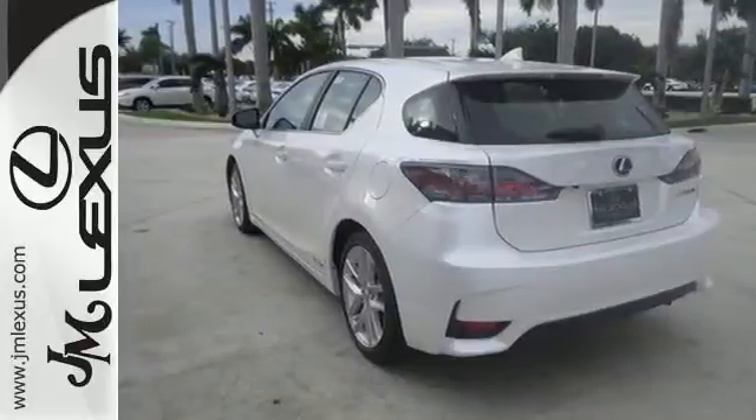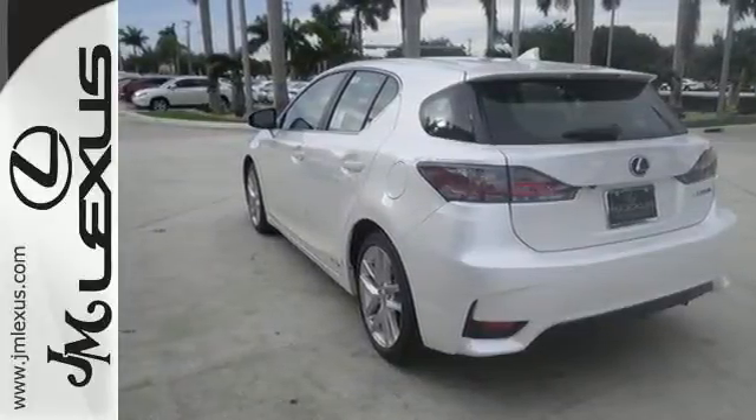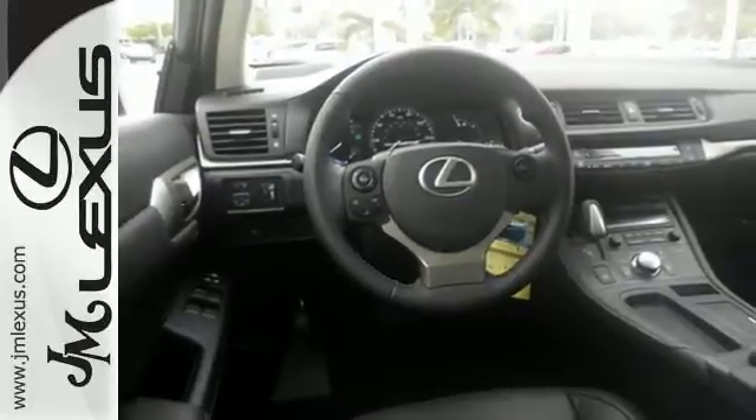Luxury, comfort, and efficiency – everything you desire in the Ideal Hybrid. Come in for a test drive.